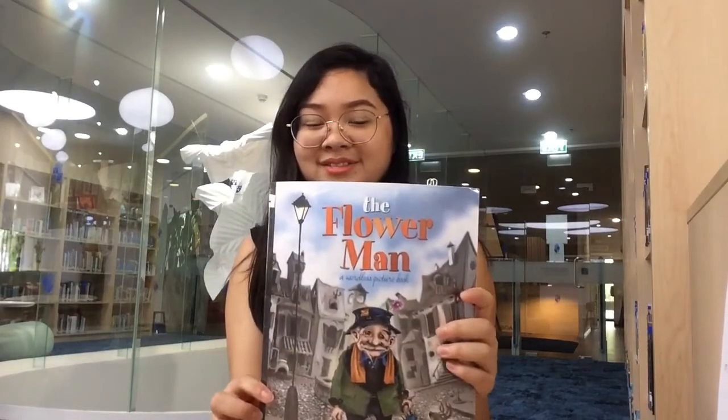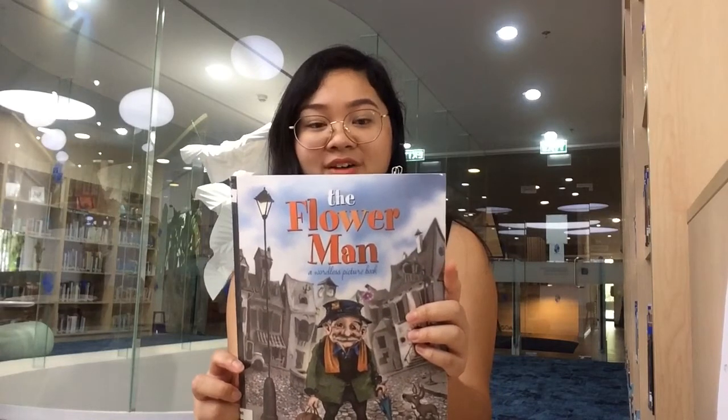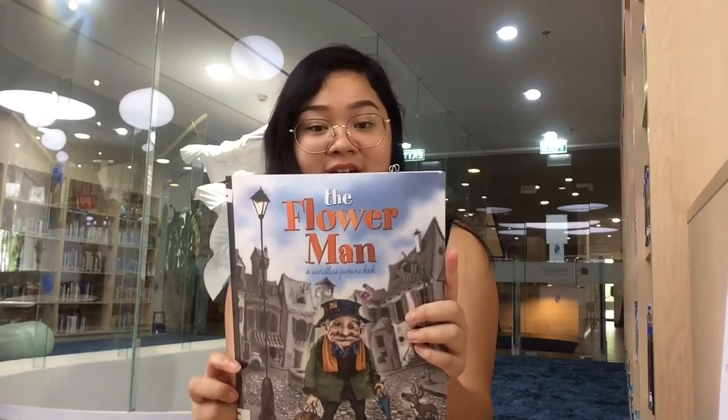Another one that I like is this one, The Flower Man. This book claims that there are over 60 stories to be discovered. Within each wordless page are stories waiting to be found.